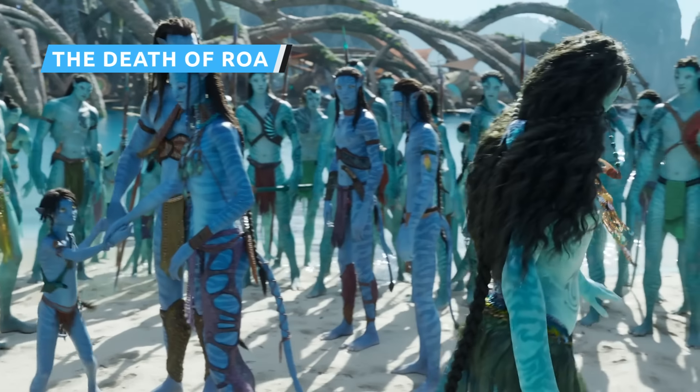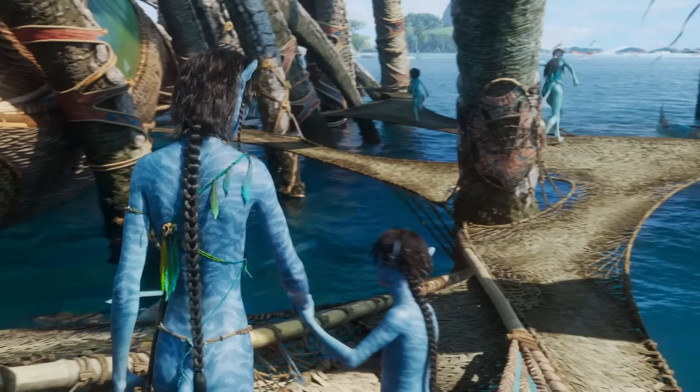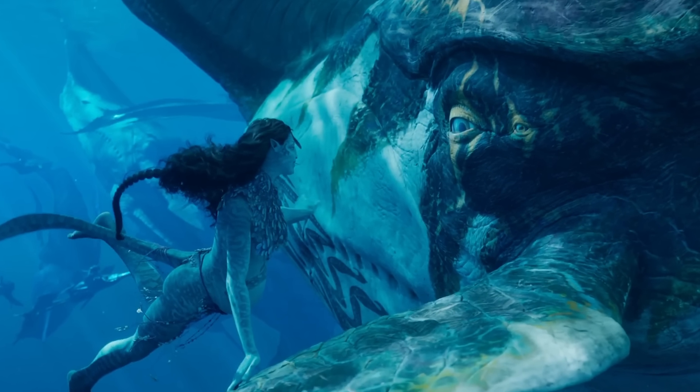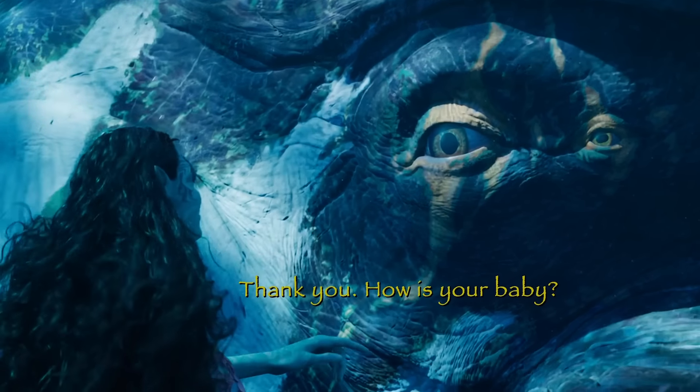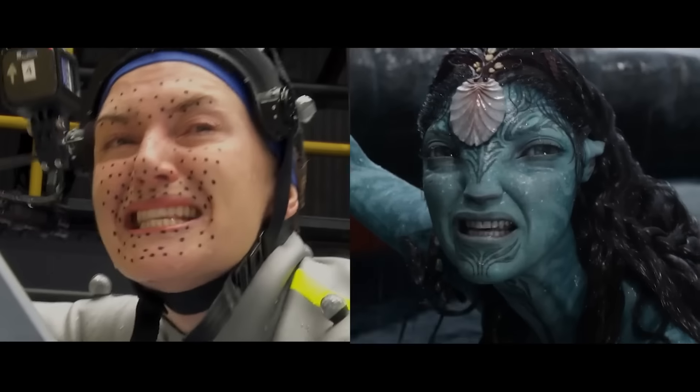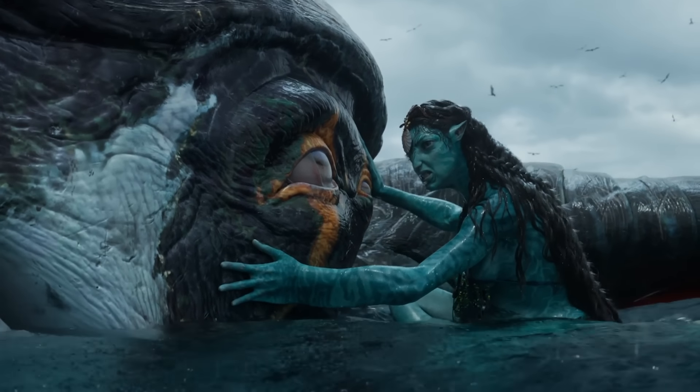Ronal is the spiritual leader of the Metkayina clan and has a spirit sister bond with one of the Tulkun — very large, intelligent, whale-like creatures that live in Pandora's oceans. Her Tulkun's name is Roa, and during one touching moment of the sequel, she and her herd return from migration. Tragically, humans kill Roa to get Jake out of hiding and extract her Amrita, a substance produced by Tulkun that completely stops human aging. Actress Kate Winslet had to wear a motion-tracking suit and use her imagination to envision the deceased Tulkun, yet still delivered an incredible performance conveying Ronal's grief.